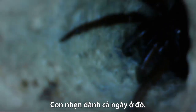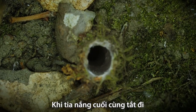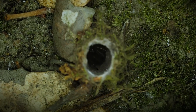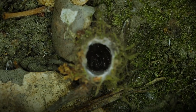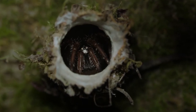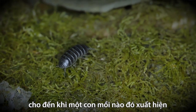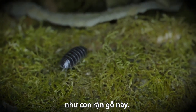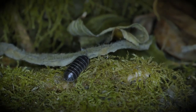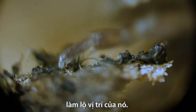The spider spends its days down there. As the last rays of the sun die out, it rises — to wait, motionless, until some unsuspecting creature happens by, like this pill bug. Every step it takes creates tiny tremors, betraying its location.